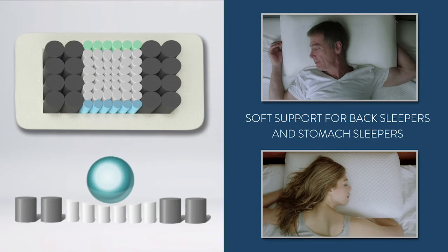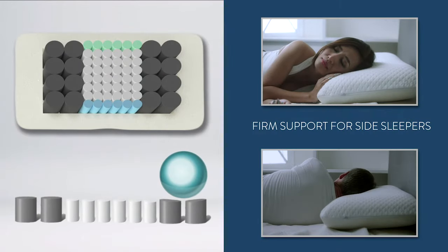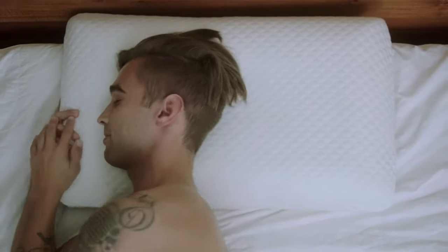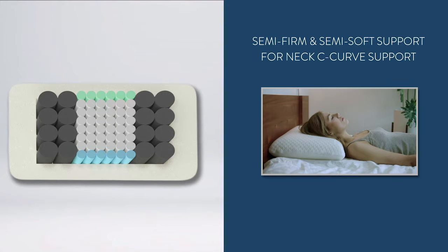The center region with soft support is for back sleepers and stomach sleepers to provide weight distribution for the head for optimal comfort. The side regions with firm support are for side sleepers to keep the head in the most comfortable position to prevent pressure buildup on the neck and shoulders. For hybrid sleepers who move positions during the night, don't worry — just rock back and forth, and the pillow will adjust to your position accordingly. The top and bottom regions with semi-firm and semi-soft support provide proper support for the neck's C-curve to relieve pressure on the spine.